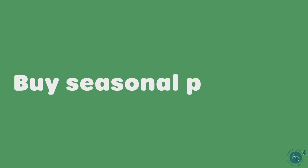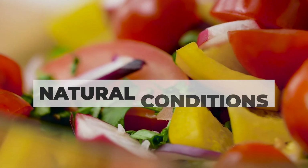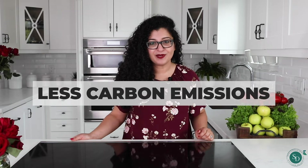Buy seasonal produce. Seasonal produce is rich in nutrients and mostly grows in natural atmospheric conditions instead of greenhouses. This also reduces travelling costs, which means less carbon emissions.